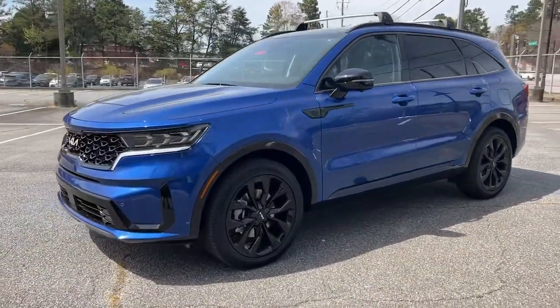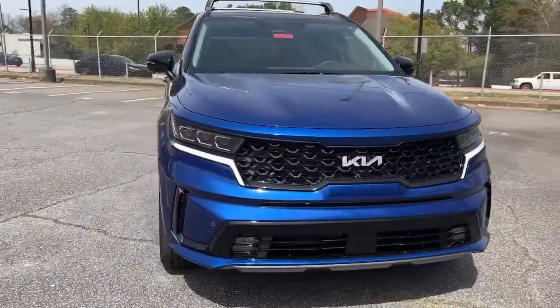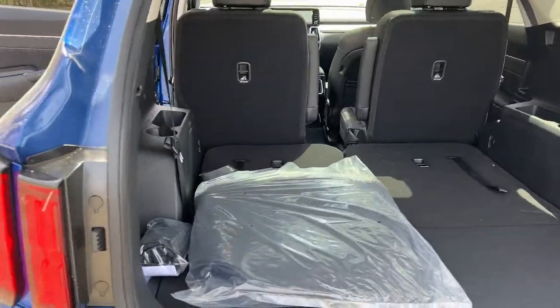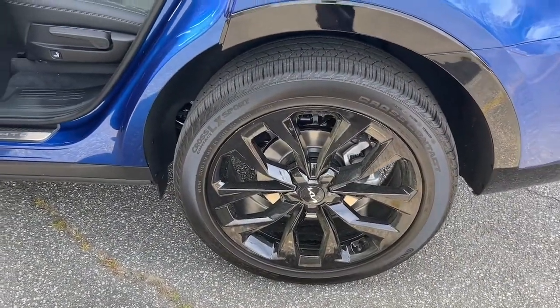The following are some of this vehicle's highlighted options: panoramic sunroof/moonroof, navigation system, hands-free liftgate, satellite radio, remote engine start, power passenger seat, heated mirrors, fog lamps, and backup camera.